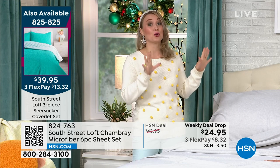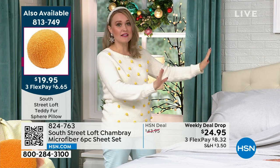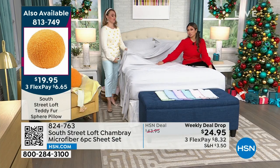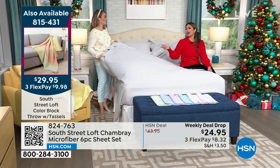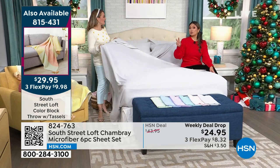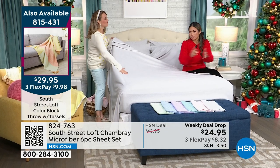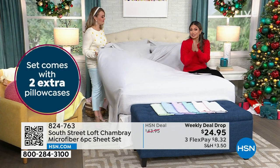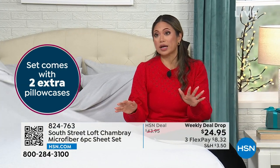That is an incredible value — extra pillowcases by themselves can easily be $15 to $25. So you get four pillowcases for everything full size and above, or still two pillowcases for smaller sizes, which is one more than you would normally get. That being said, we need to stress — this is a weekly deal drop. It is a fantastic, phenomenal deal right now on the six-piece sheet set that is so silky. You want to make sure that you're taking it home and trying it out.